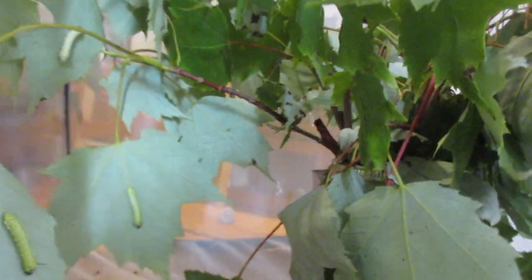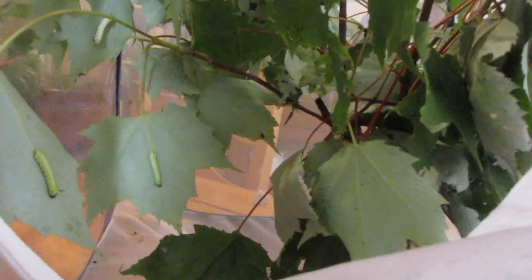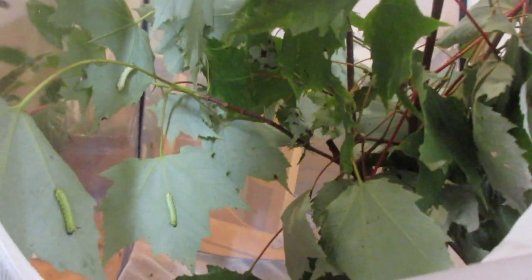I do have a jar of water with some mesh so that the caterpillars don't fall in, but two have already fallen inside the water. I got them out quickly and they did not drown — they're actually still alive.